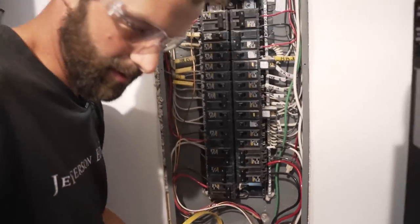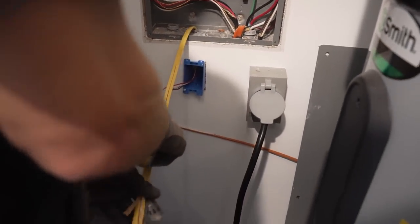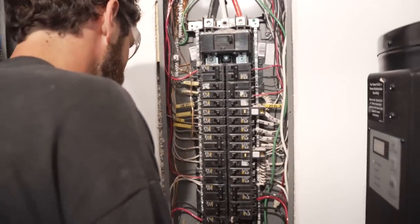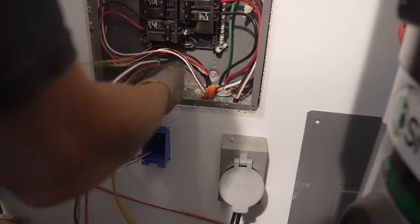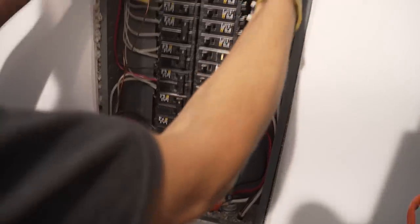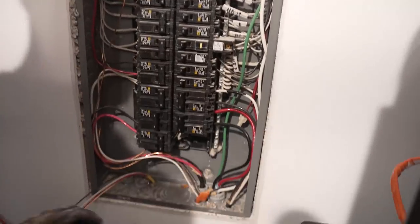There's an exterior means of disconnect on this house, which means this is technically a sub-panel — call it the main panel because it houses all the circuit breakers, but it is technically a sub-panel. Neutrals and grounds need to be separated as they are in this panel: the neutrals run down the side and the ground bars are up here, and that separation is required.